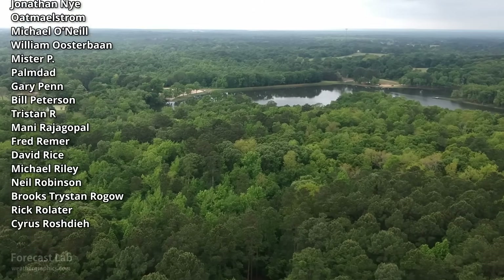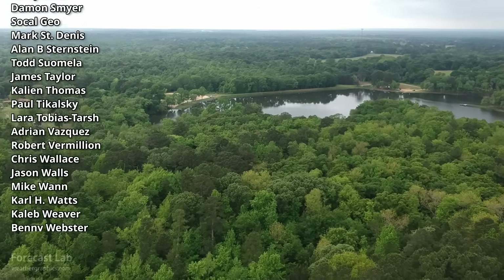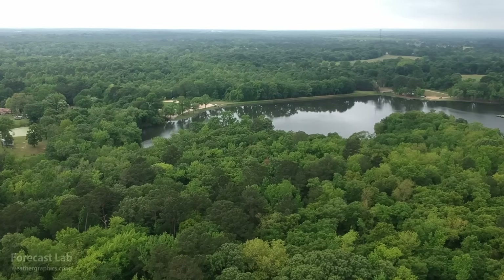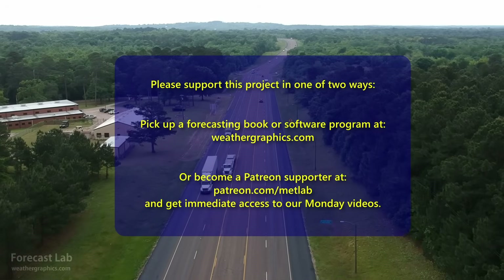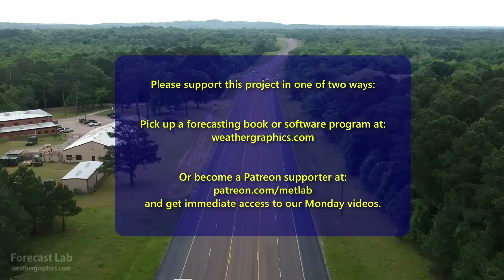And that will do it for this episode of Forecast Lab. Remember, you can support this program by going over to weathergraphics.com and picking up some books or software — they do make great gifts, especially the books. So definitely consider that — weathergraphics.com. Hope you have a great middle of your week, and we'll see you back here on Friday. Take care, bye-bye.